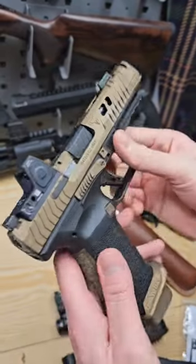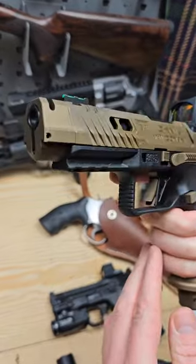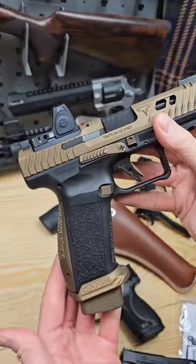I am psyched about this. Just picked this up from my FFL. This is the new Canik from TTI, and this has a lot of upgrades on it that I think are going to make the Canik pretty sick.